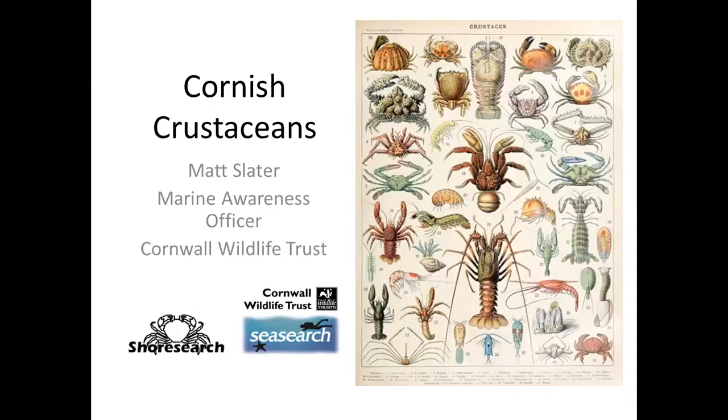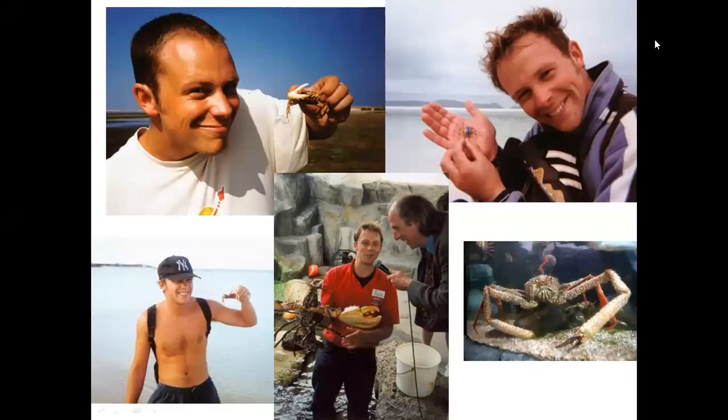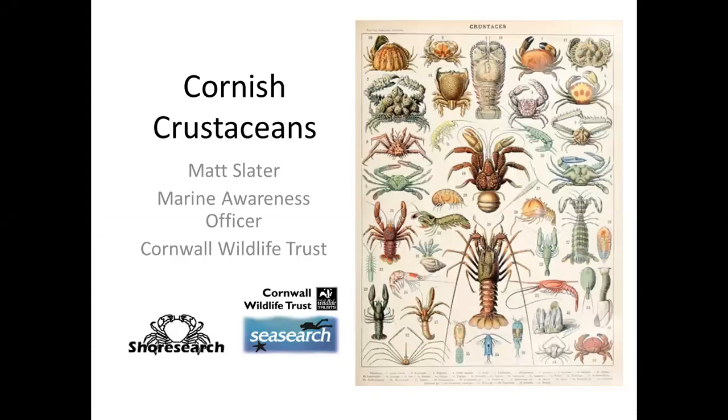Good afternoon everybody and welcome to this talk all about Cornish crustaceans. My name is Matt Slater and I'm the Marine Awareness Officer at Cornwall Wildlife Trust. I'll be introducing some of my favorite Cornish species of crustacean. There are an awful lot of species out there and we've only got a relatively short period of time, so this is really more of an introduction.